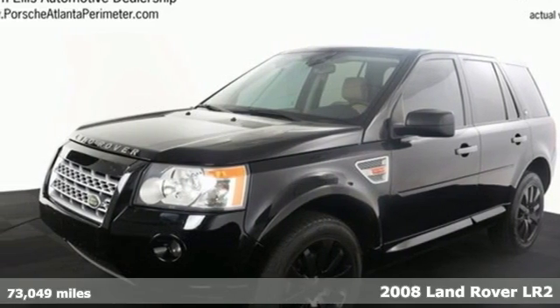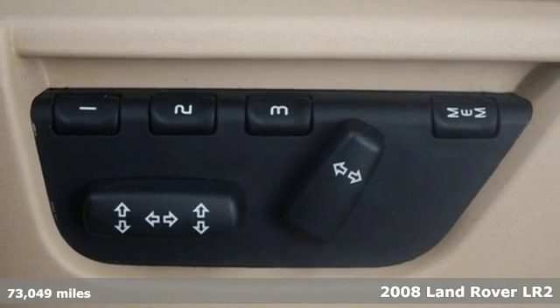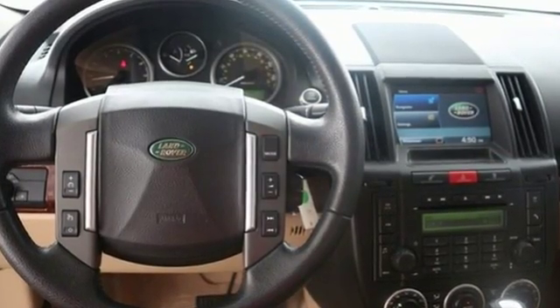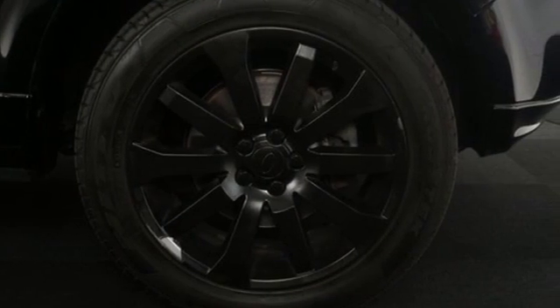It's a 2008 Land Rover LR2. This gorgeous LR2 is not only going to turn heads on the road, but inside it's loaded with standard features including dual zone climate control, rear parking sensors, a sunroof, cruise control with steering wheel controls, and a CD changer with an MP3 decoder.